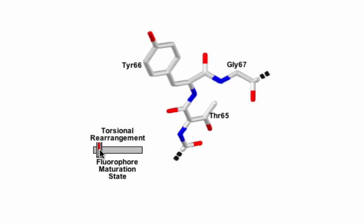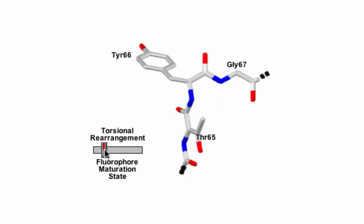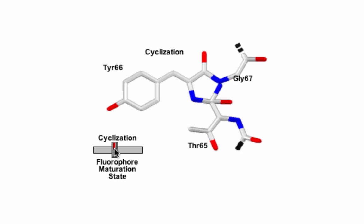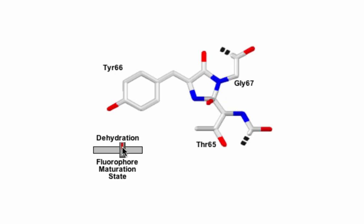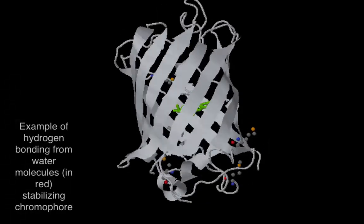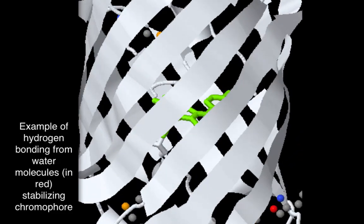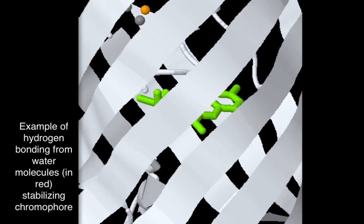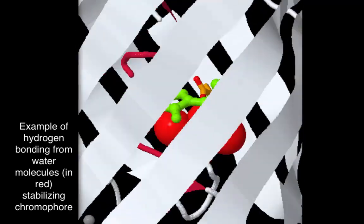The animation shows the maturation of enhanced green fluorescent protein, a man-made mutant of wild-type GFP, in which serine is replaced by threonine. Rearrangements occur so that nucleophilic attack from the glycine residue onto the threonine can create a new ring, followed by spontaneous dehydration. During and after the chromophore maturation, the final structure and its intermediates are stabilized by interactions including van der Waals, electrostatic forces, and hydrogen bonds with neighboring residues and water molecules.